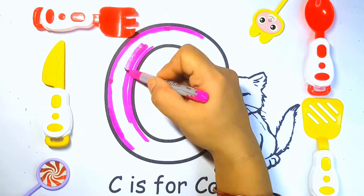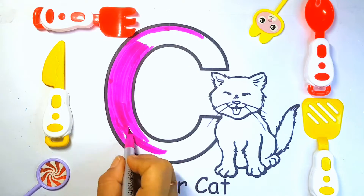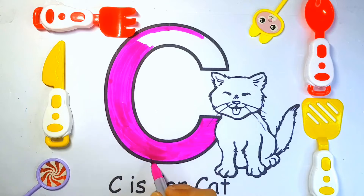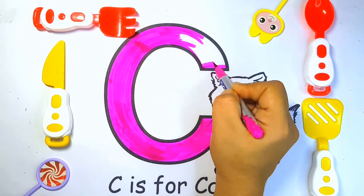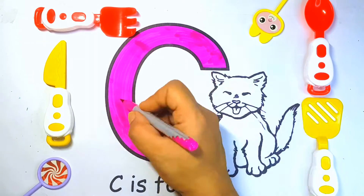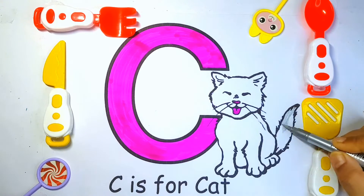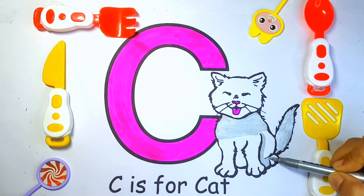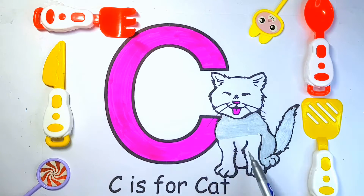C, C for Cat. C, C for Car. C, C for Cap. C, C for Camel. C, C for Crayon. And C for Candle.